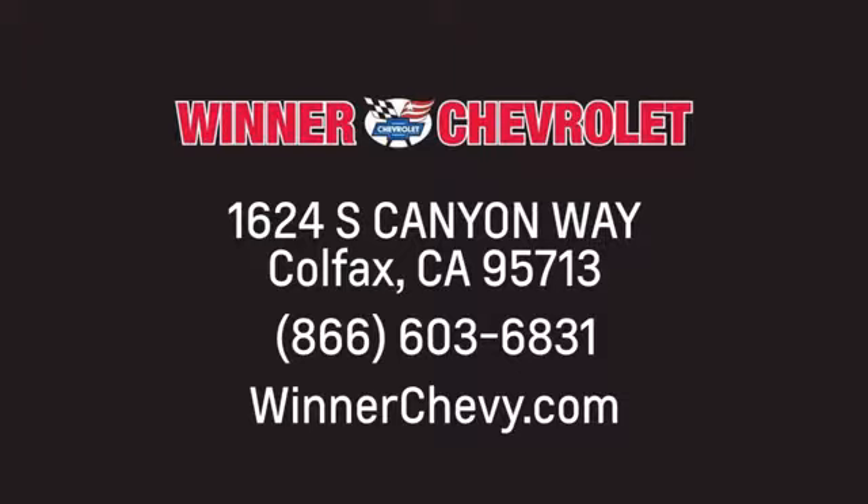Winter Chevrolet — call, click, or stop in today. We're conveniently located at 1624 South Canyon Way in sunny Colfax, California.